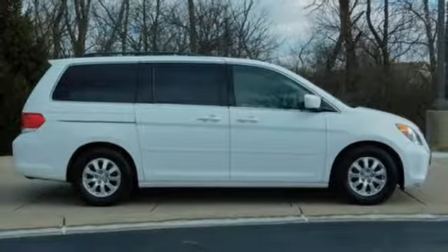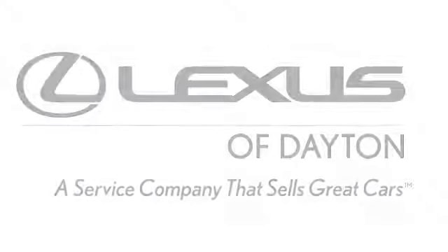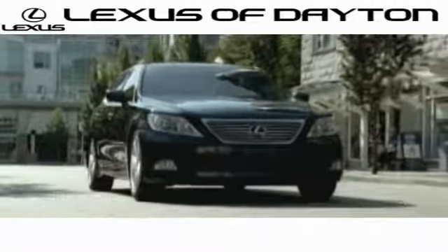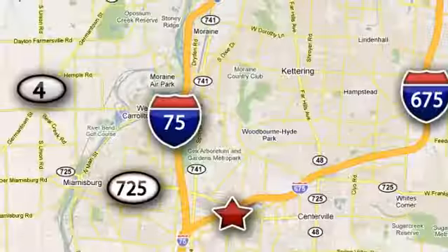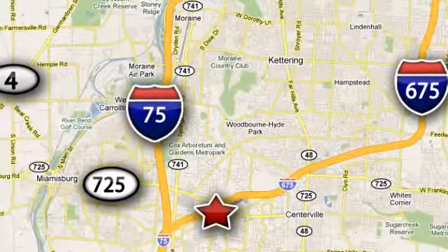See what it can do for you when you take it for a test drive. We invite you to be part of the Lexus of Dayton family today. Call or stop in for a test drive. We're conveniently located at 1777 Lyons Road in Dayton, Ohio.